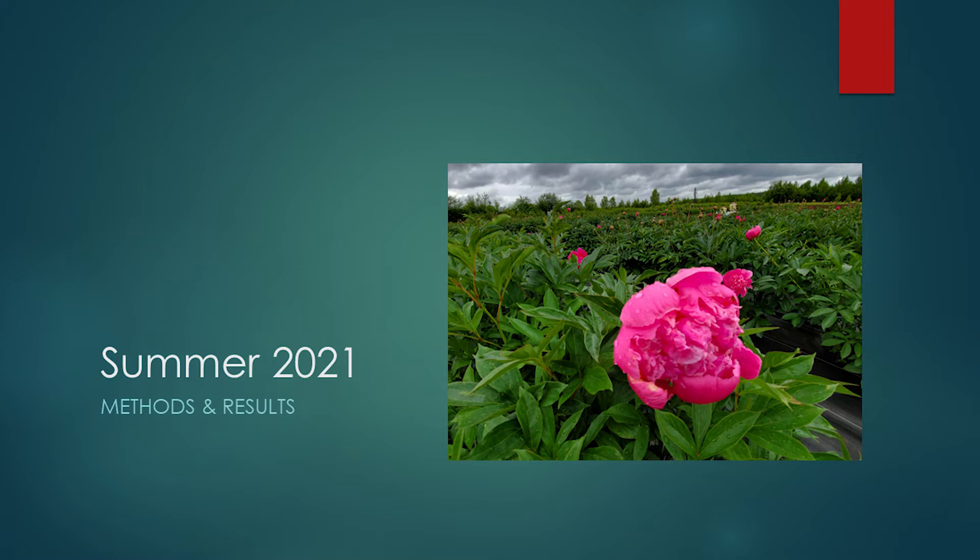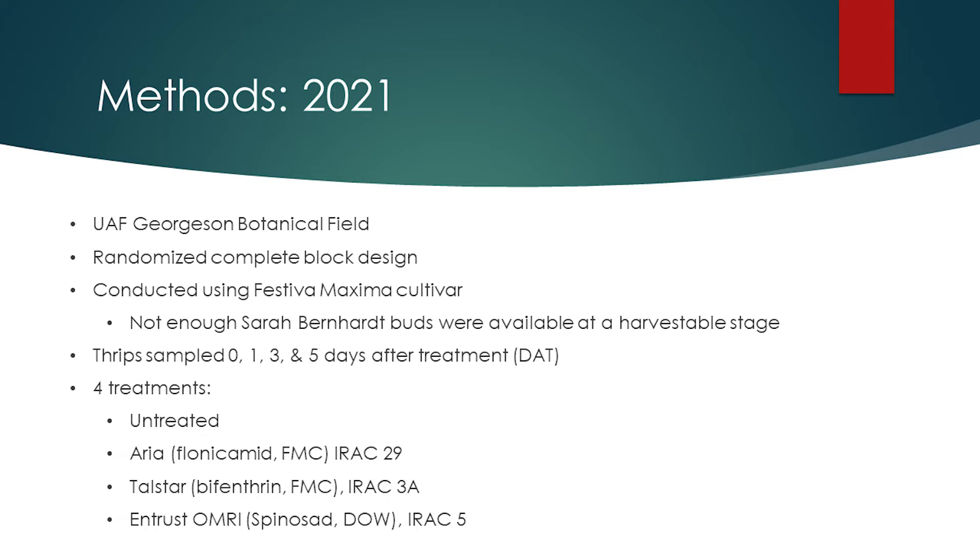First, we will cover the methods and results of the field trials conducted in the summer of 2021. Experiments were conducted at the University of Alaska Fairbanks Georgeson Botanical Field in Fairbanks, Alaska in July of 2021. A randomized complete block design was used for all trials — a standard method for agricultural experiments in which similar experimental units are grouped into blocks or replicates to control possible variation due to spatial effects in a field. In 2021, field trials were conducted using only the Festiva Maxima cultivar, as not enough Sarah Bernhardt buds were ready at the time of the experiments.